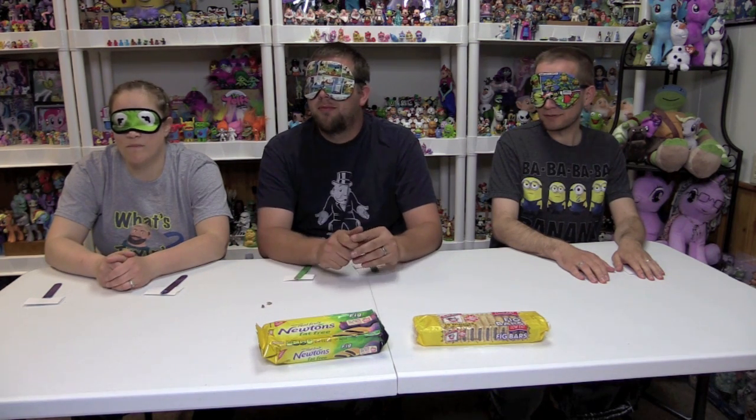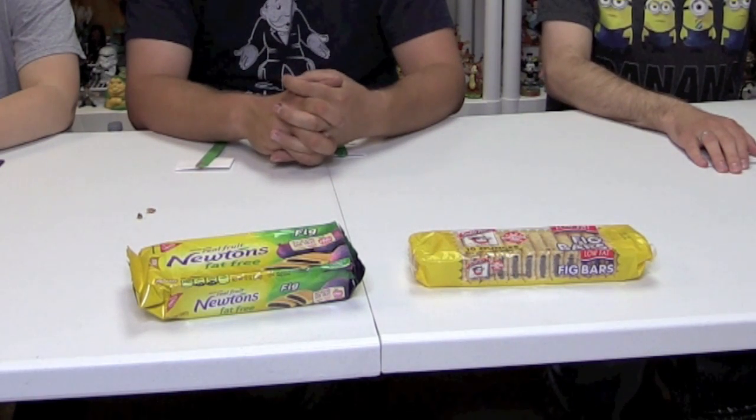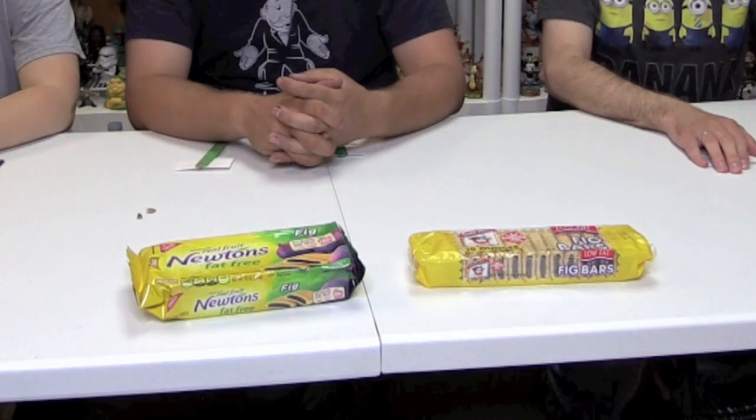Up first we have Newton's Fat-Free Fig Newtons — these are official Fig Newtons — versus the Daddy Ray's Fig Bars, which are low-fat. So we've got fat-free and low-fat, so that should cancel each other out taste-wise. It's been a while since I've had a Fig Newton. I think I was probably like 10 years old the last time I had one. I don't think I've ever had a Fig Newton. Well, you're about to now.